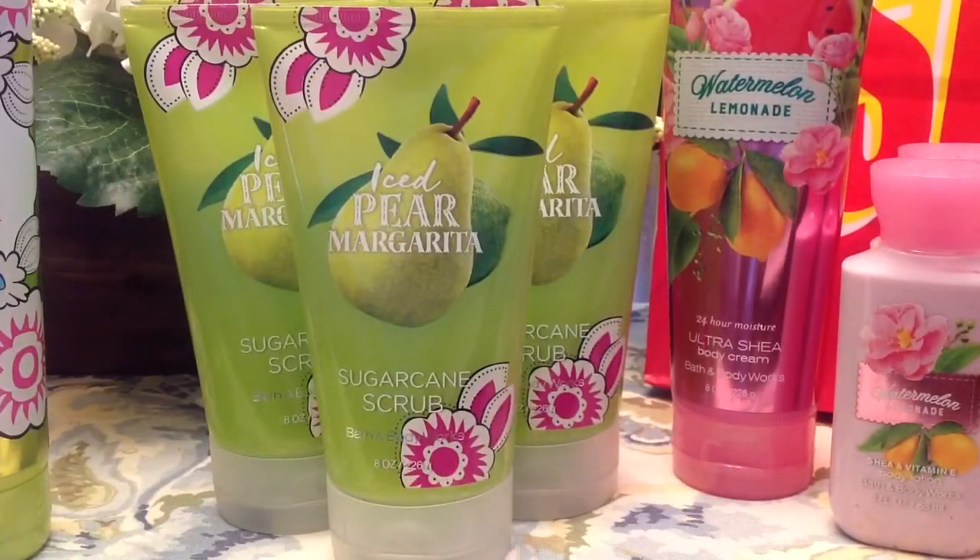So to continue on with my semi-annual sale hauling, I did go to another Bath & Body Works store today about 20 minutes away. This is a much smaller store in a smaller area, so you're sometimes limited in selection, but they also tend to not be as picked over — which I found to be true today. At the first Bath & Body Works, the Iced Pear Margarita scrub was the one and only 75% off scrub they had.